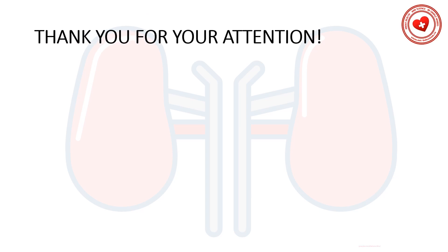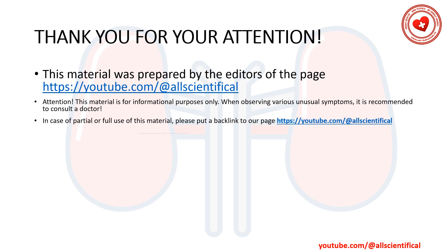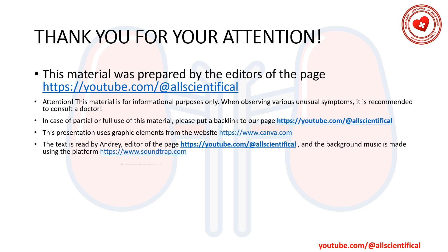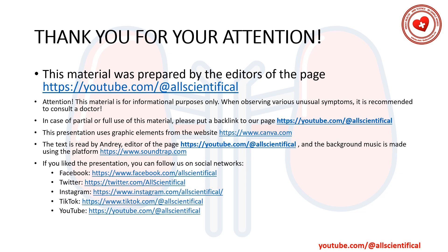Thank you for your attention. This material was prepared from the page All Scientific. Before using various treatments and remedies, it is recommended to consult a doctor. Subscribe to our channel. Thank you. Bye-bye.